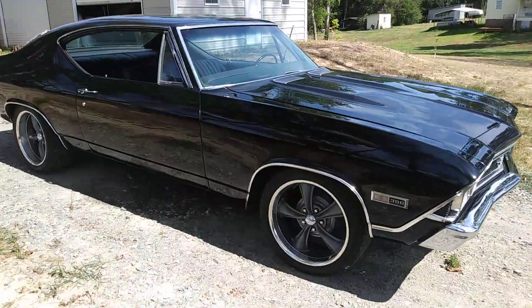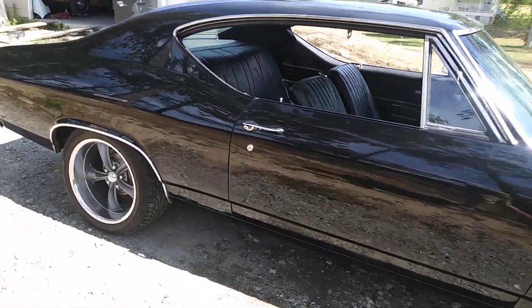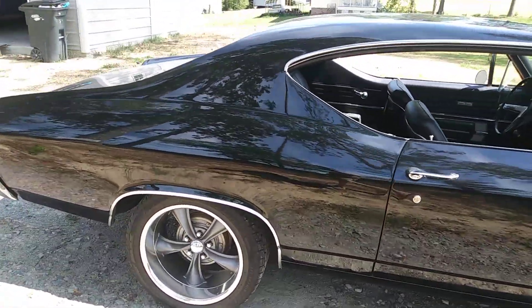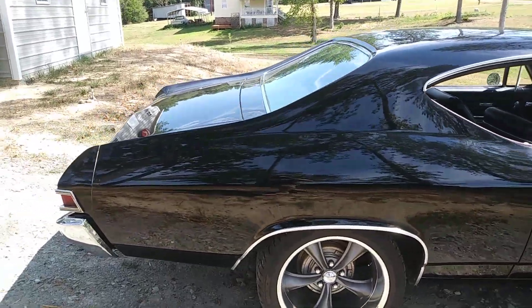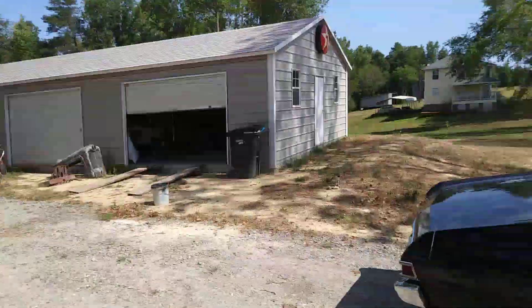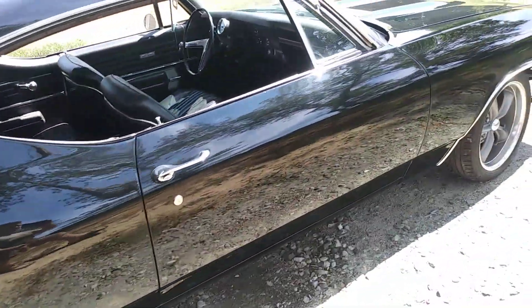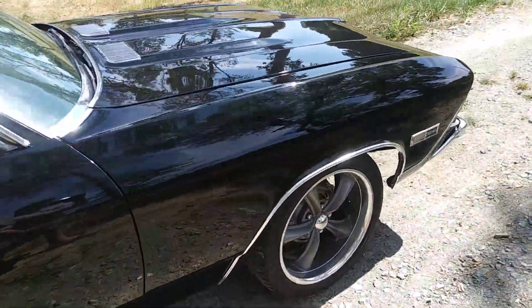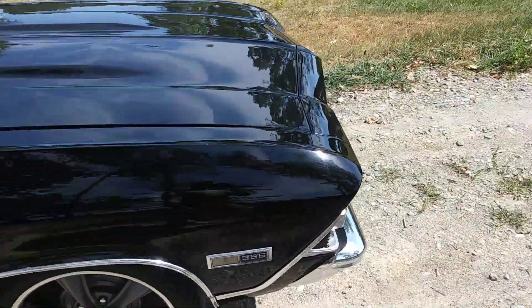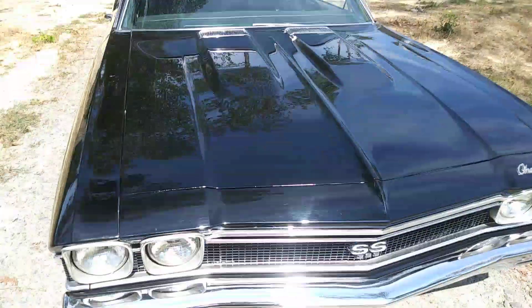Hey everybody, I want to take another video here of the '68. I know it's been a little while since people have seen this car. Got it moved over from my mom's to my house since I got the building. She still looks pretty good, especially for the paint being about five years old now, and having sat in an area where stuff could run all over it.